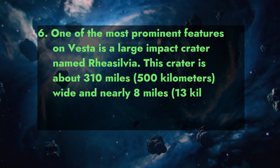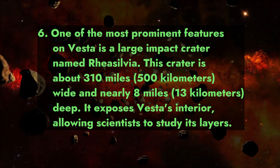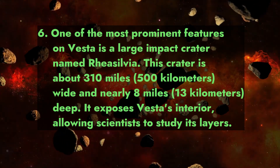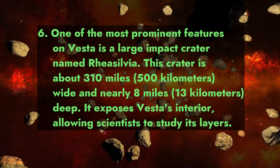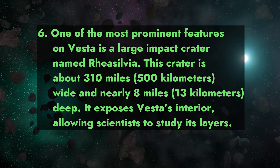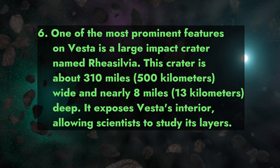Fact 6: One of the most prominent features on Vesta is a large impact crater named Rheasilvia. This crater is about 310 miles (500 kilometers) wide and nearly 8 miles (13 kilometers) deep. It exposes Vesta's interior, allowing scientists to study its layers.